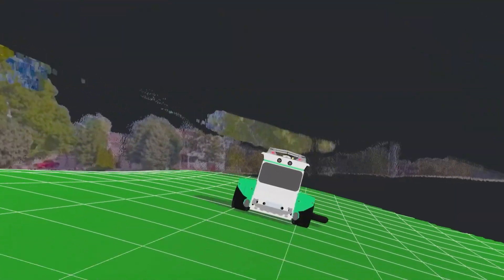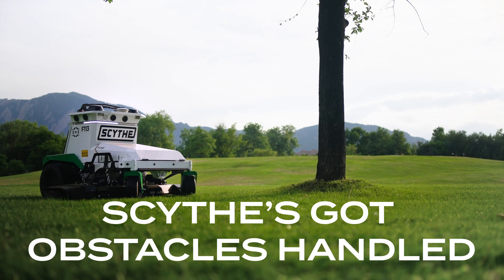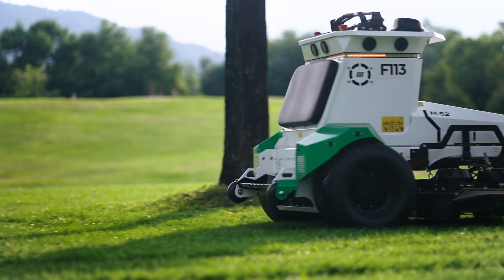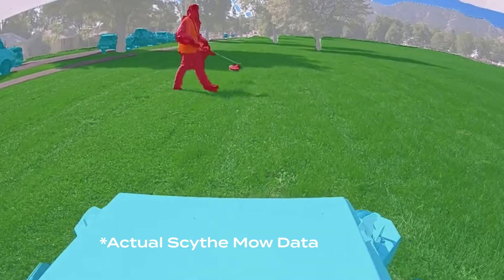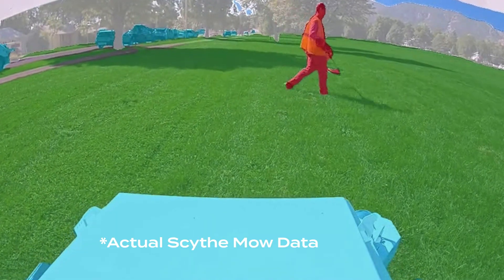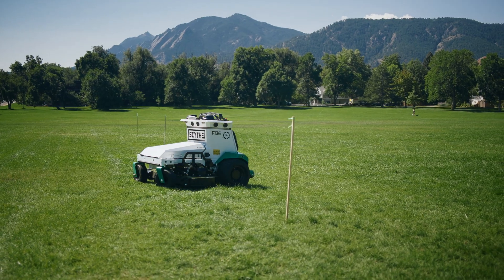We've got stripes and slopes, so let's level it up. Scythe's got obstacles handled. With the largest dataset of its kind training Scythe's AI-powered computer vision models, M.52 safely maneuvers around obstacles — even the unexpected ones.